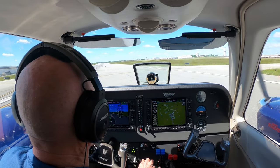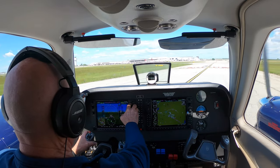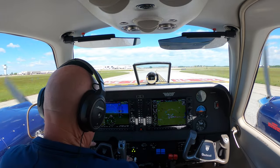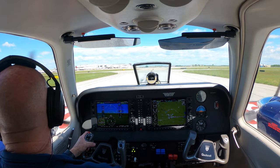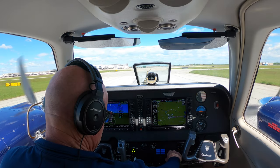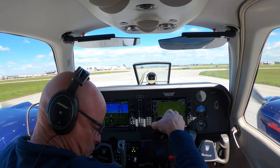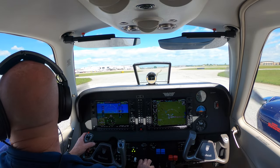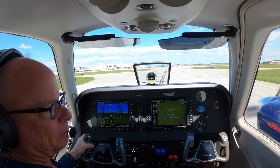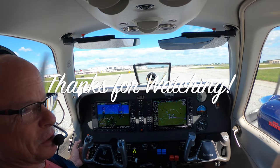Ground, Baron 515 Bravo Echo is off Kilo 3 and we're going to the MRO. 515 Bravo Echo, Greensboro ground, roger, hold short of Kilo. Okay, hold short of Kilo, 5 Bravo Echo. Alright, thanks for riding along. Be sure to like, share, and subscribe. We'll see you on the next one. Thanks for watching.